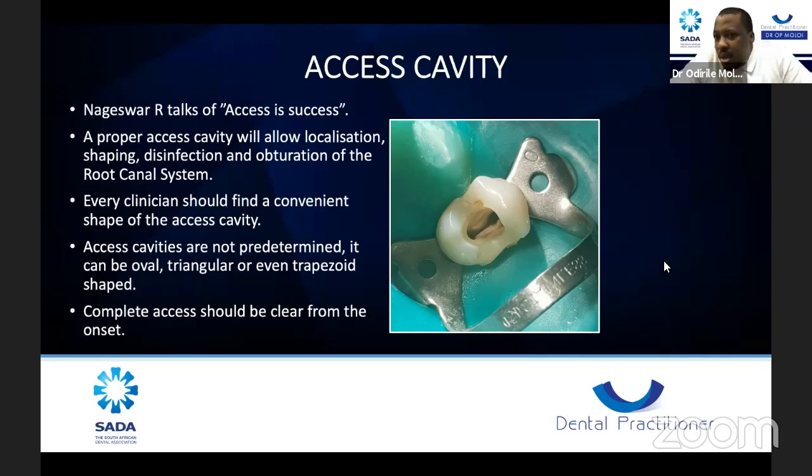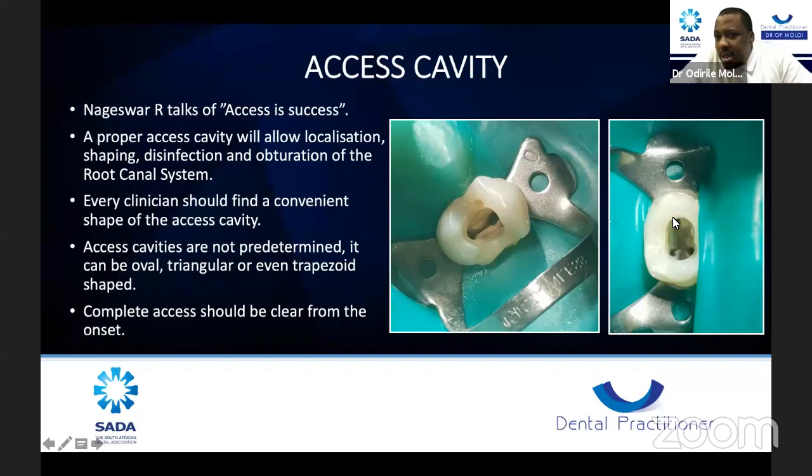Here's that case again showing that when the access is clear, when the walls are all built nicely, you can locate your canals, shape them beautifully, and clean them very nicely.